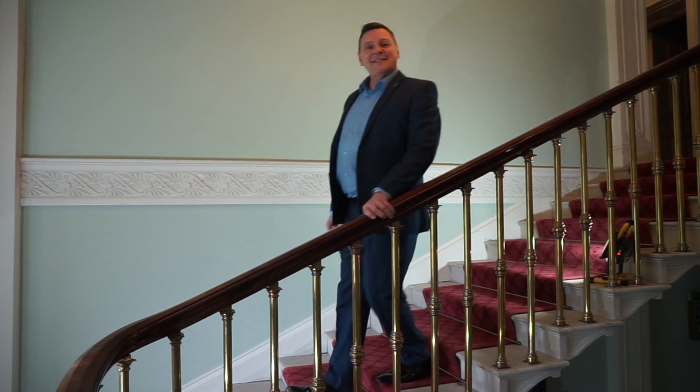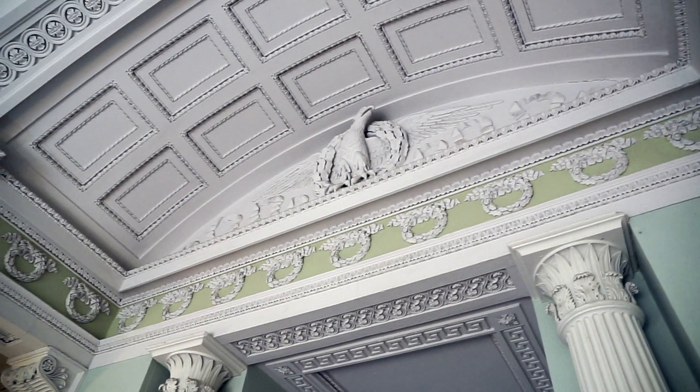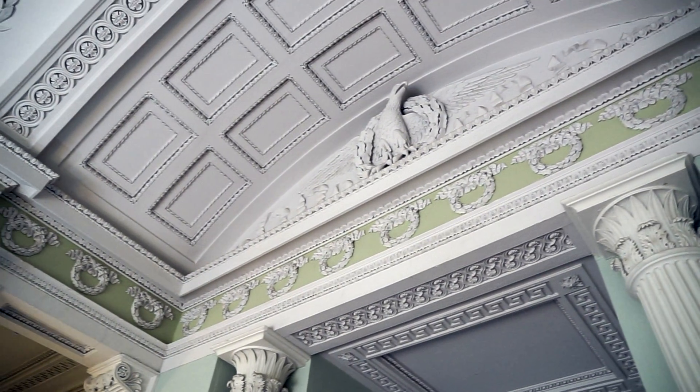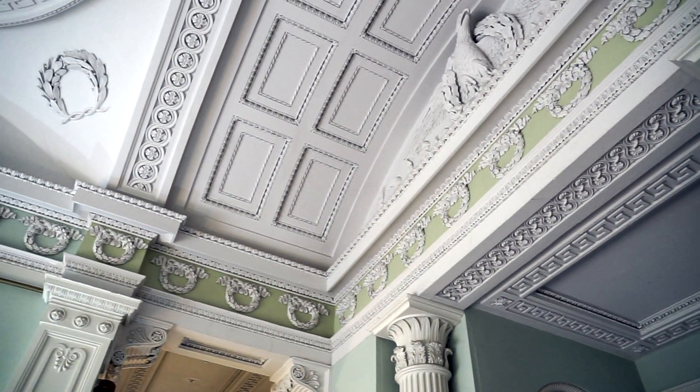Now let's take a look at the beautiful plasterwork which is original and is above us here in the stairwell. It's just gorgeous, it's unique, and it is original to the house. It's now 200 years old.